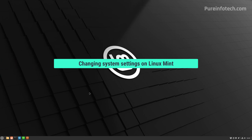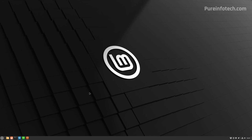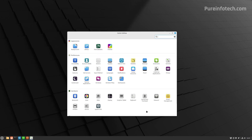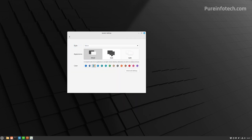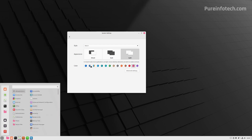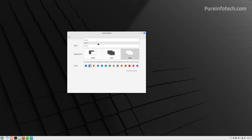To wrap up, I'm going to show you how to make basic changes to the operating system. Open the app launcher and look for System Settings. That's where you can configure many aspects of the operating system. Under Appearance, you can change the theme — dark, light, or mixed — and change the color and different styles.